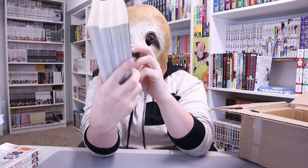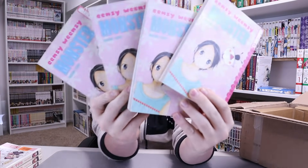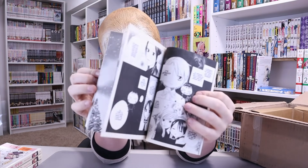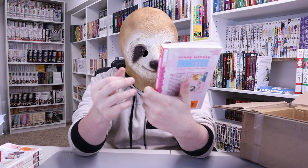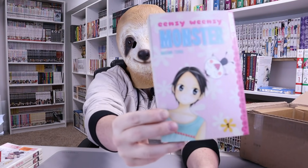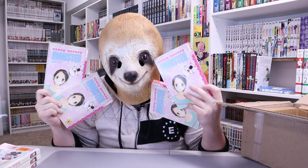Moving along, we got four volumes of Eensy Weensy Monster. Oh boy. Tokyo Pop — what did you do? Art is middle of the road. I'm not even going to read you the back — it just sounds like a super generic shoujo with a little monster aspect. You get on this kid's bad side, I guess — this kid without a nose. You don't need a nose to be in this manga. I don't need four volumes of Eensy Weensy Monster, but I got them.